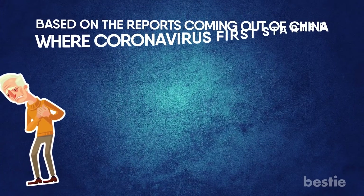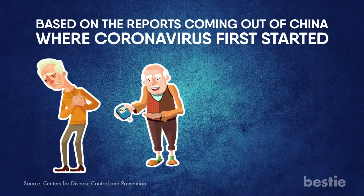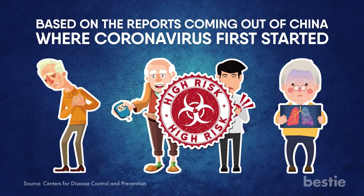Who is at risk? Based on the reports coming out of China, where coronavirus started, older adults and people with chronic conditions like diabetes, heart disease, and lung disease are at a higher risk.